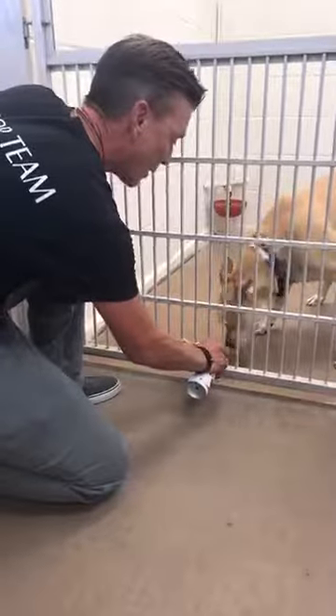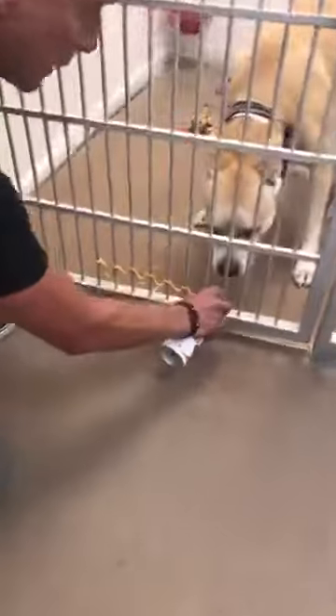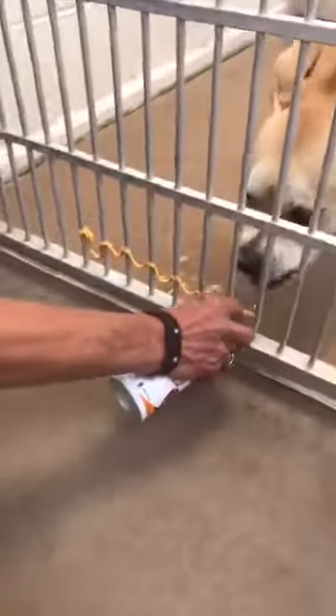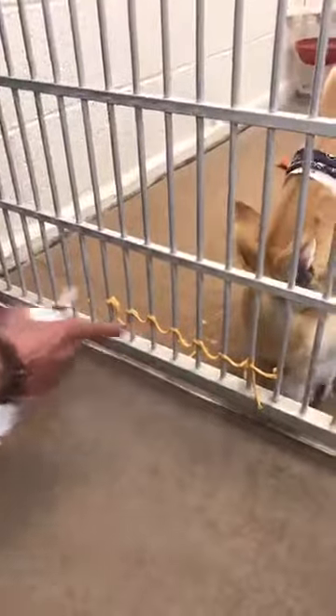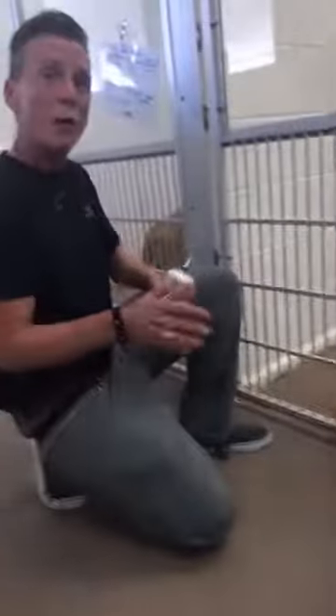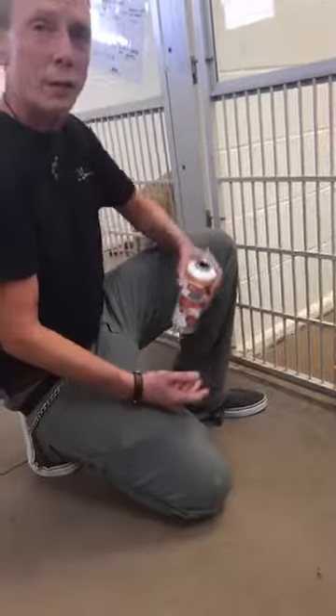Sometimes I'll put it on the bar. For the shyer dogs, if they tend to hide in the back and not come forward when a human approaches, I'll do some of this cheese on the kennel door just to kind of keep them at the front — so they learn that good things happen at the front when a human appears.